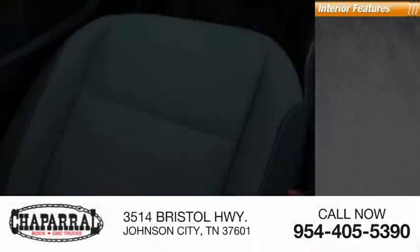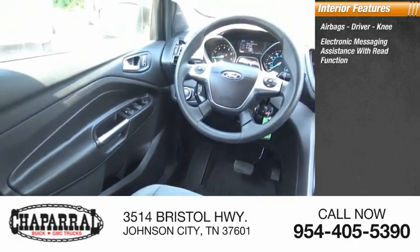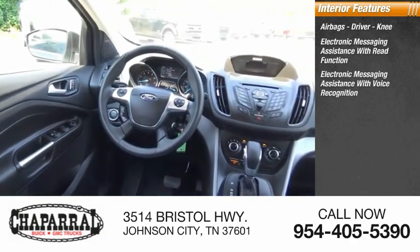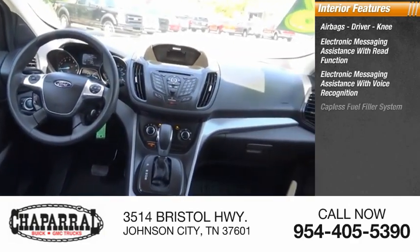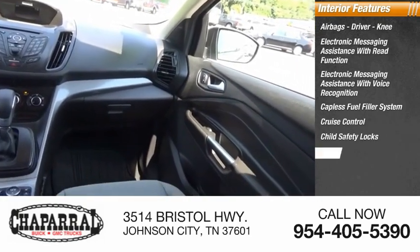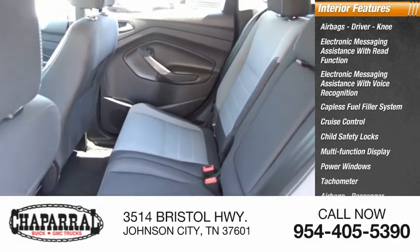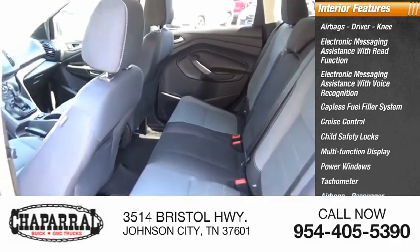Inside you'll find airbags — driver and knee — electronic messaging assistance with read function, electronic messaging assistance with voice recognition, capless fuel filler system, cruise control, child safety locks, multifunction display, power windows, tachometer, passenger airbags with occupant sensing deactivation.